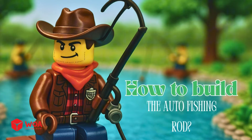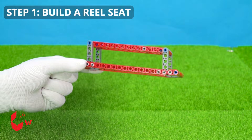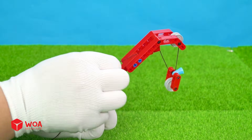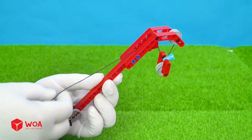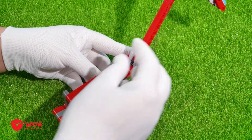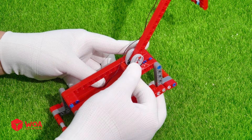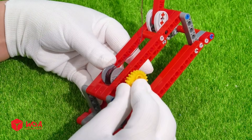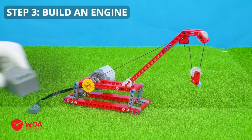How to build the auto fishing rod. Step 1: Build a reel seat. Step 2: Connect fly line to blank. Step 3: Build an engine.